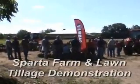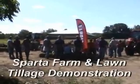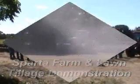Here we are at stop number three. This stop is being conducted by Sparta Farm and Lawn. Here at this stop, they're doing vertical tillage.